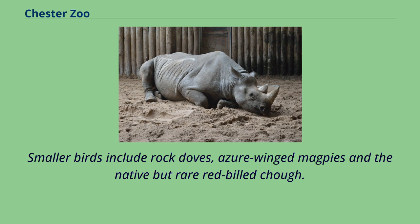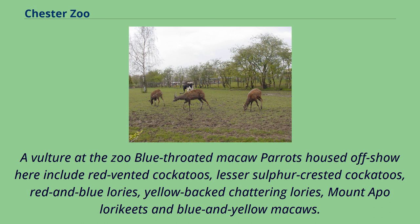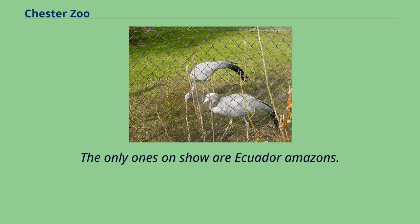Smaller birds include rock doves, azure-winged magpies and the native but rare red-billed chough. Parrots housed off-show include red-vented cockatoos, lesser sulfur-crested cockatoos, red and blue lories, yellow-backed chattering lories, mount Apo lorikeets and blue and yellow macaws. The only ones on show are Ecuadorian Amazons.